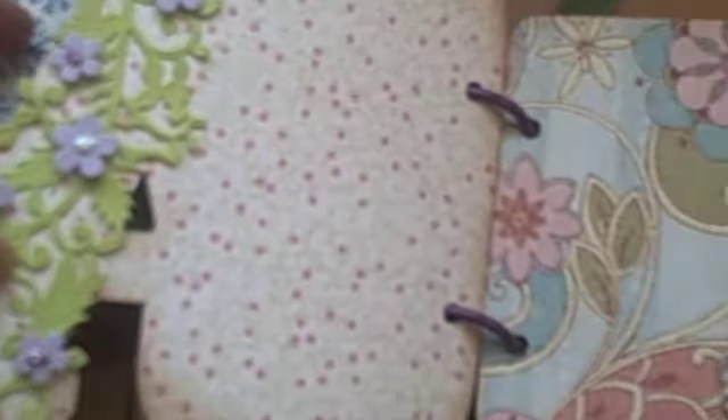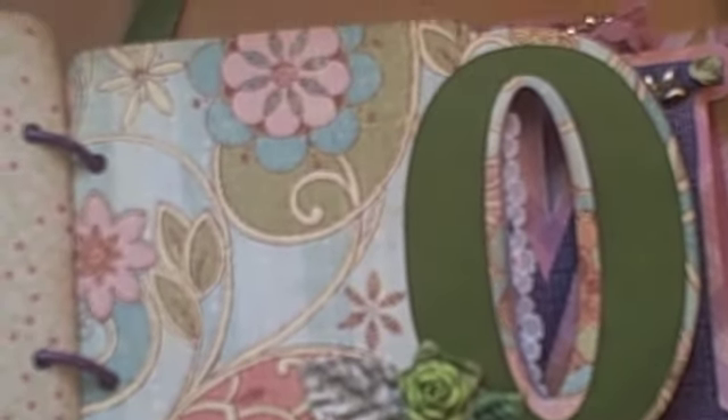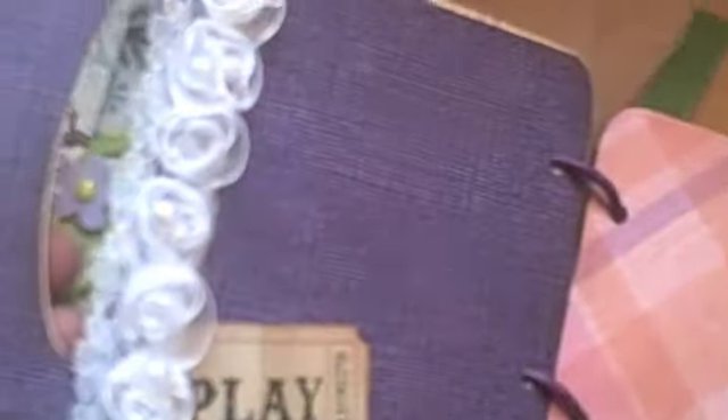So I just put it behind the A, with space for pictures. Some more flowers to complement the green on the O, with these leaves from Recollections that have like a little stamp on it.